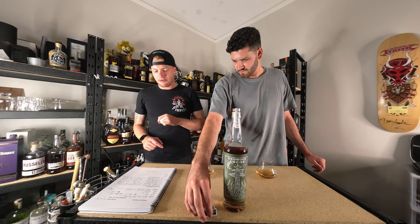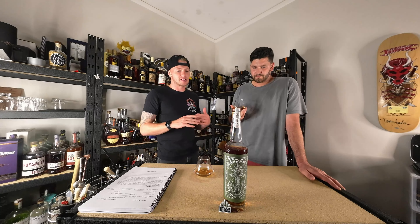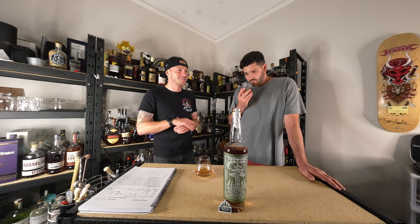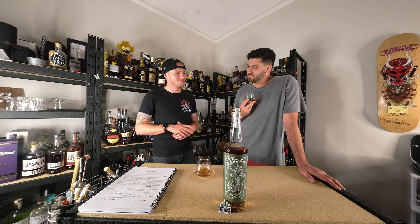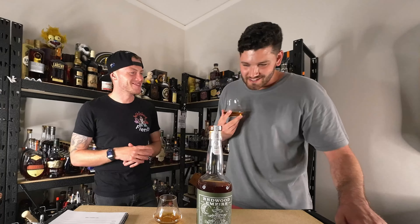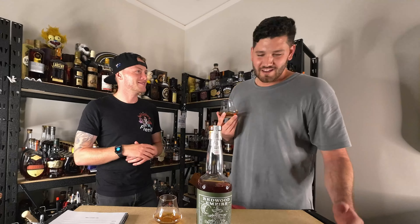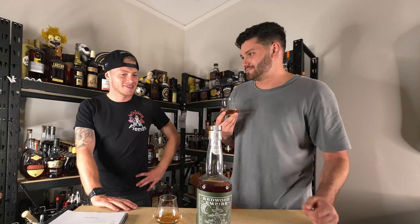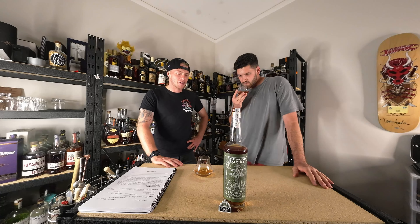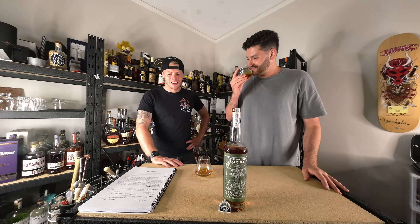This is a bottled in bond, so it hits those lovely rules — one distiller, one distillery, one distilling season, 100 proof, a minimum of four years aged, and done in one warehouse.